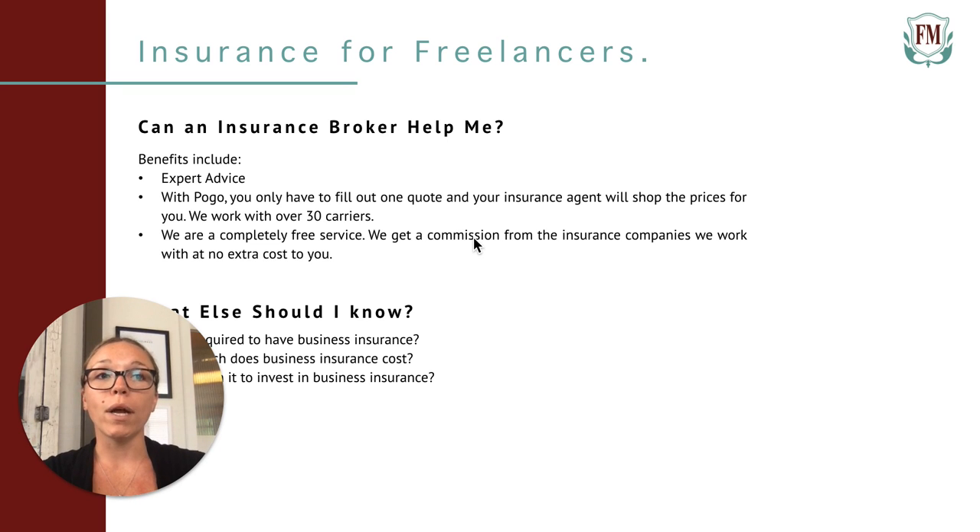Lastly, let's talk about what else freelancers need to know about insurance. First, we'll go over insurance requirements. Depending on what you do, your hiring party may require you to have business insurance. If your work is physical, you might be required to have your own workers' compensation insurance. If you interact with clients in person or the public in general, you may be required to have a general liability policy. If you're leasing a building, your landlord may require business property coverage. If you're a consultant or provide any professional services, you may be required to have professional liability insurance. Even if you're not technically required to have a policy, a little extra coverage never hurts.